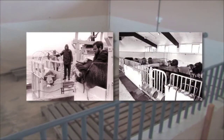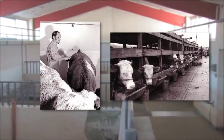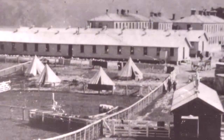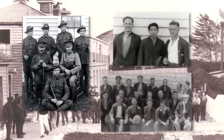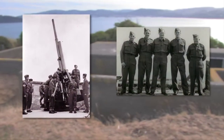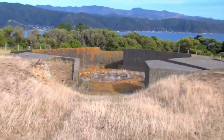For over a hundred years until 1995, Matiu/Somes served as an animal quarantine station. Animals arriving from all over the world were kept on the island until given a clean bill of health. In World War I and much of World War II, the island was an internment camp for enemy aliens who were considered a security threat. On the summit of the island are four gun emplacements that remain from a World War II heavy anti-aircraft artillery position. They were built in 1942 but never saw action.